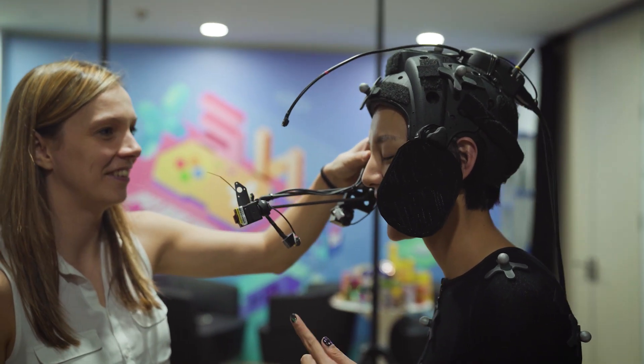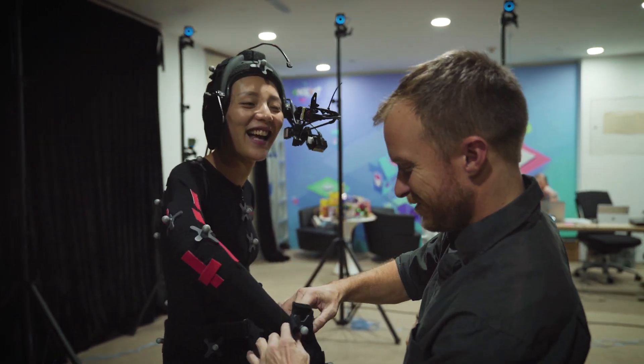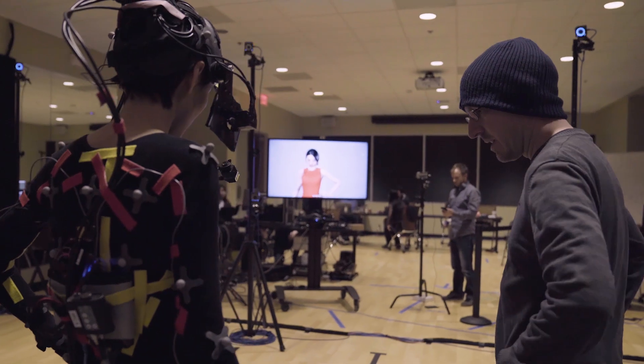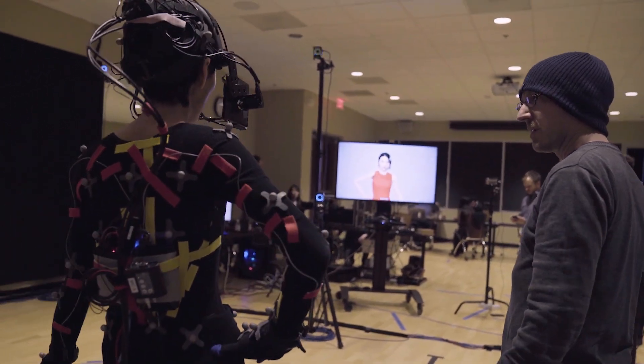Late last year, Epic got together with Cubic Motion, 3Lateral, Vicon, and Tencent with the goal of constructing the most realistic digital human ever created. The result was the Siren demo, which is a completely real-time motion capture of the face and body of a human character projected into a dynamic real-time scene.